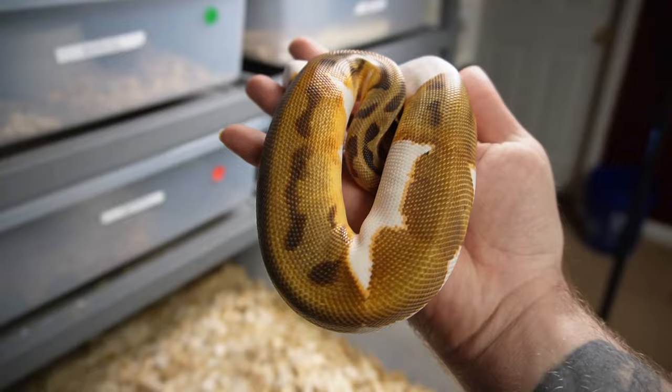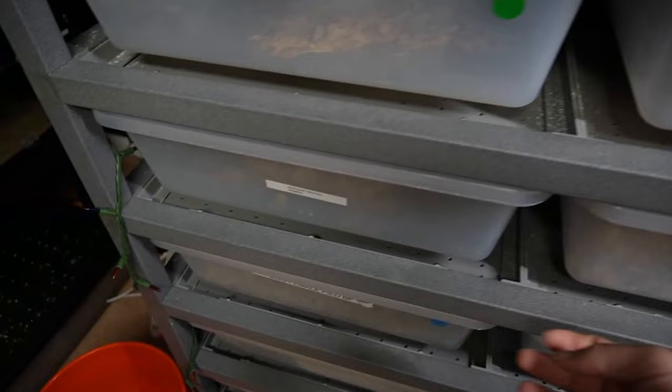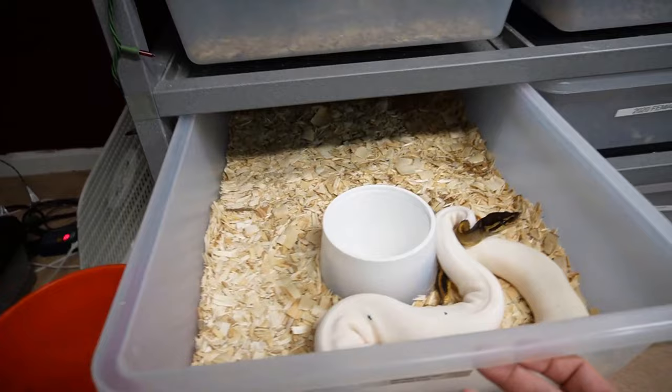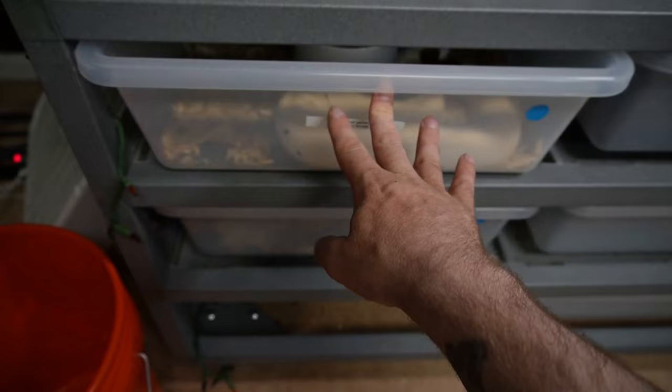Everybody's doing very well. Most of them are eating well. Unfortunately the two pieds — the two female pieds — are basically back on live. This regular pied will not touch frozen-thawed anymore, and for some reason this black pastel pied is hit or miss on frozen-thawed. But if I throw a live in there, she eats it. So we kind of took some steps backwards.